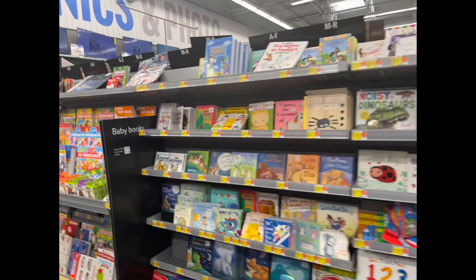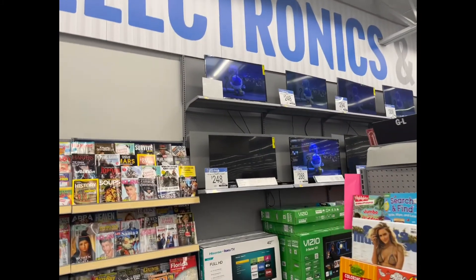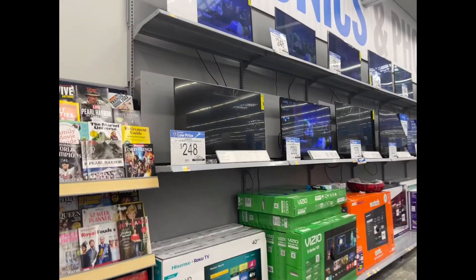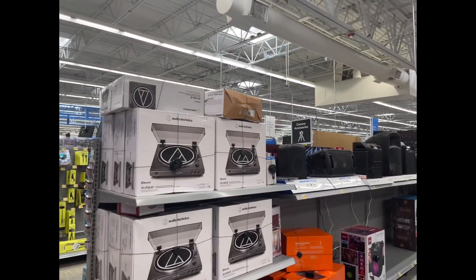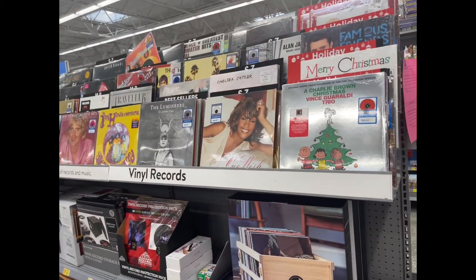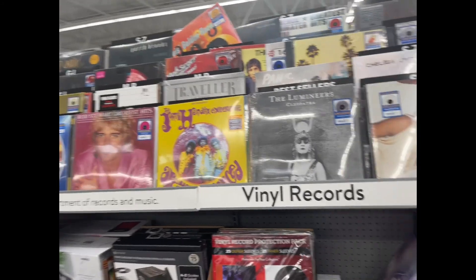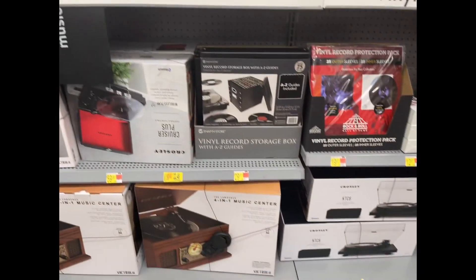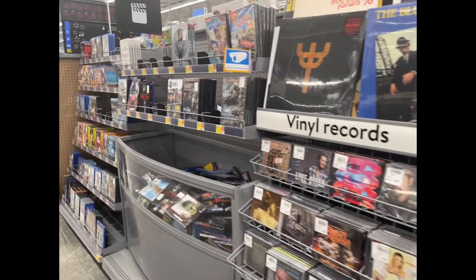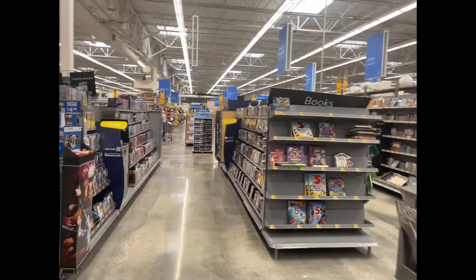They have a food section over here, and Walmart is infamous for the TV sales. This is the only Walmart I've been to in my area that still sells vinyl records with vinyl record players.